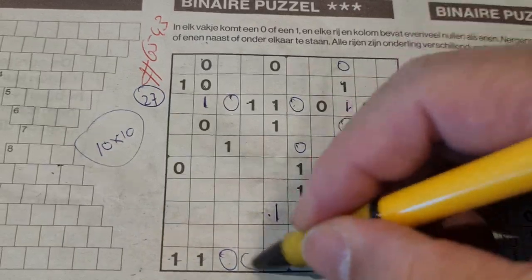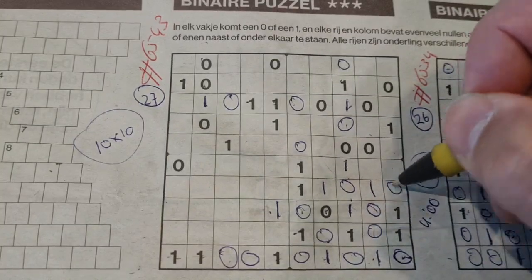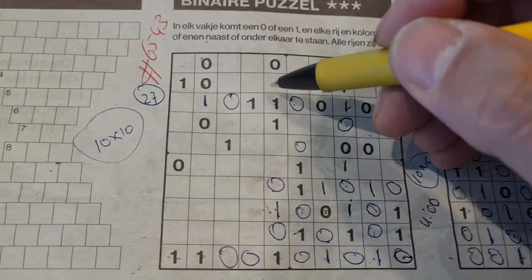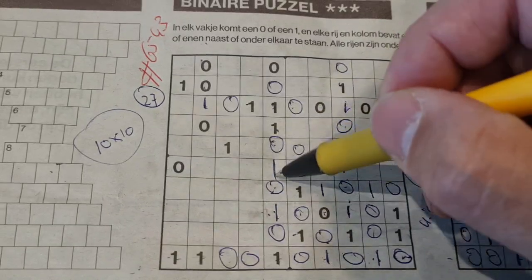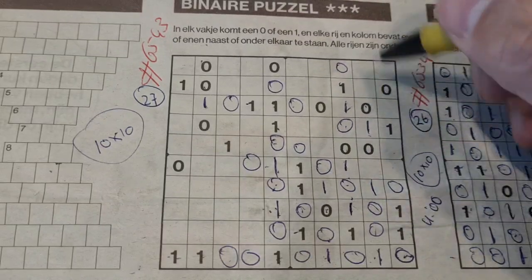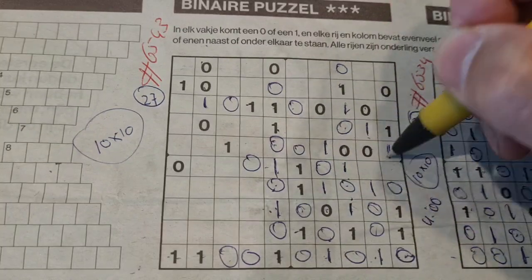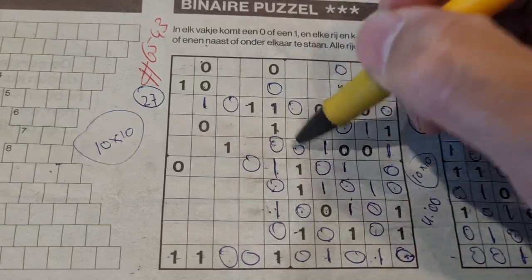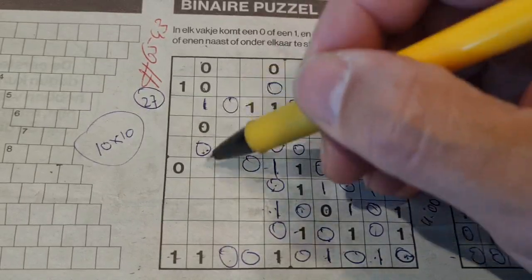One, two, three, four, five ones - so the rest are zeros. Double one here - no there, no. Between two ones comes a zero. We have a double one here - no. Between two ones comes a zero, between two zeros comes a one. Double one here - no. Between two zeros comes a one. Double zero here - one there, one. One, two, three, four, five zeros.